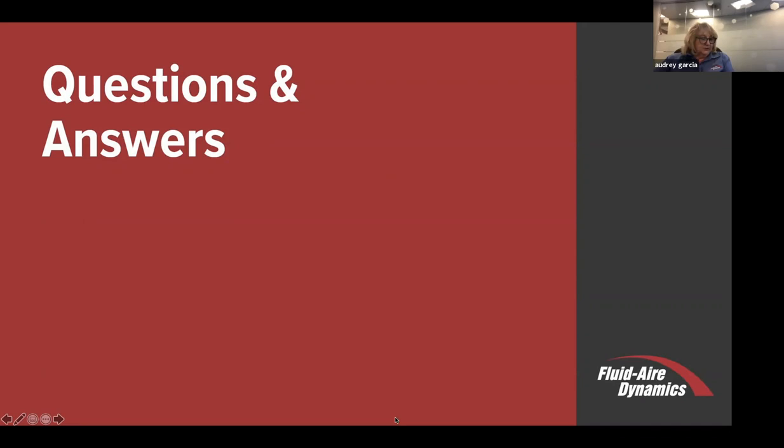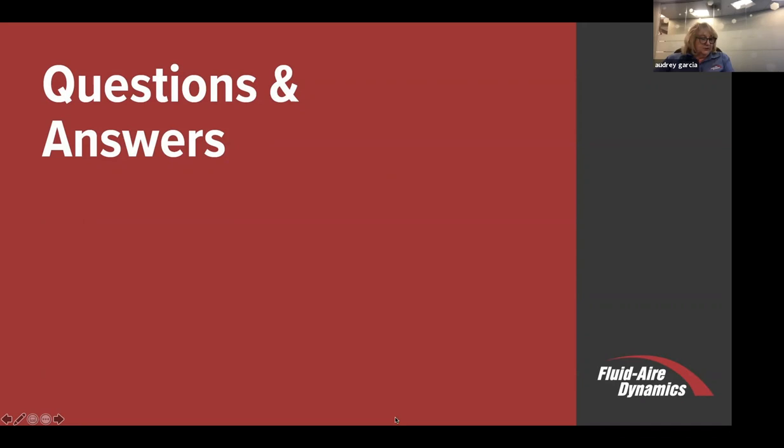It looks like we don't have any additional questions. We do appreciate you taking your time today, and we appreciate Mickey sharing his expertise over the past 50-some years. Thank you.